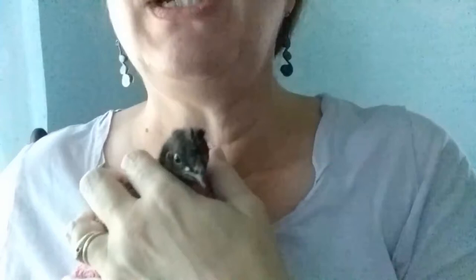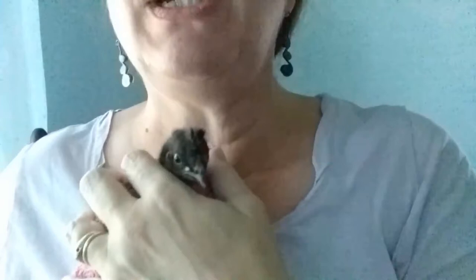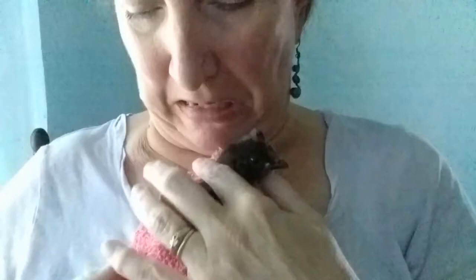Look who I have — it's little Bibby! Little Bibby went on an adventure. She decided to go through the fence and she got caught in a little bit of bird netting. But she was just scared and wants to go back to her mama. Before she goes back, I thought I would bring her inside and let you see her.